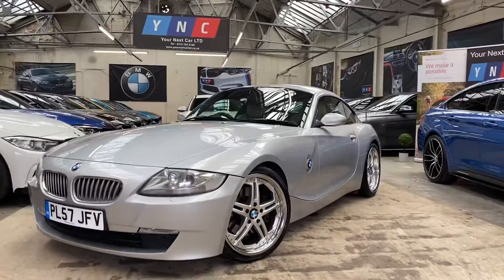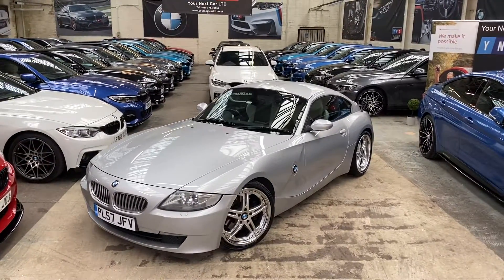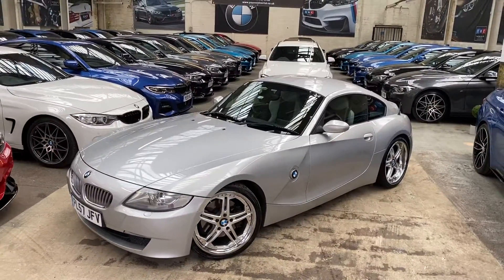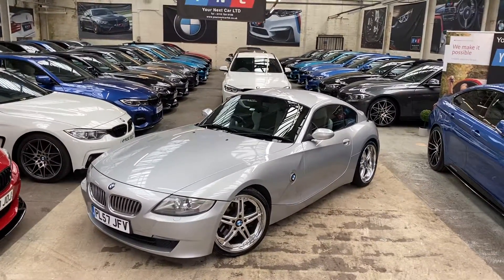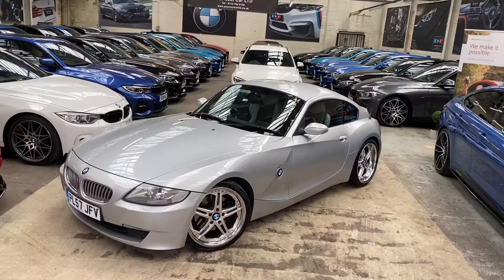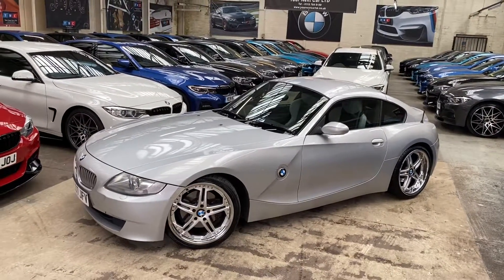Hello and welcome everyone to the walk-around video here at Your Next Car — the 2007 57-reg BMW Z4 3-litre Si Sport. The vehicle has come in as a very recent part exchange and as you can see it's presented in the lovely glacier silver metallic. The vehicle has been extremely well taken care of and has also had some very nice features added by the previous owner.